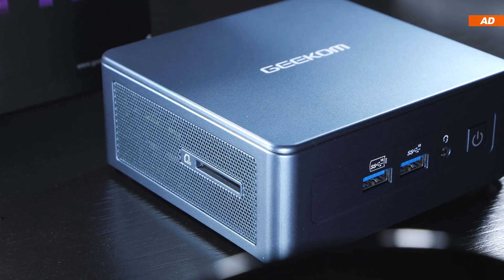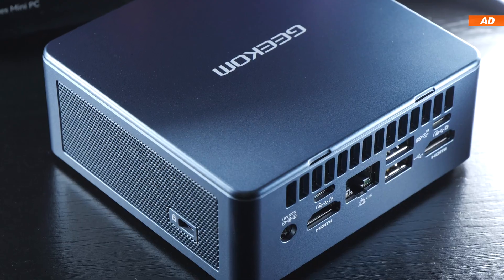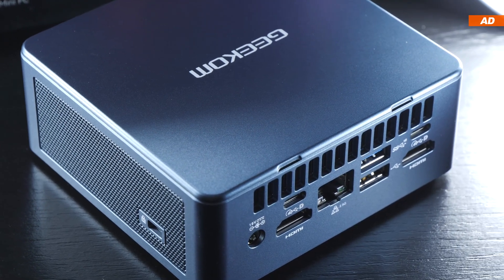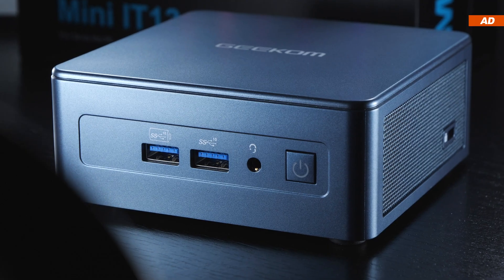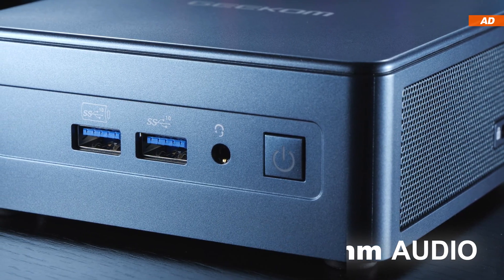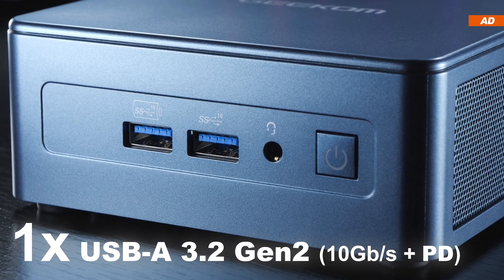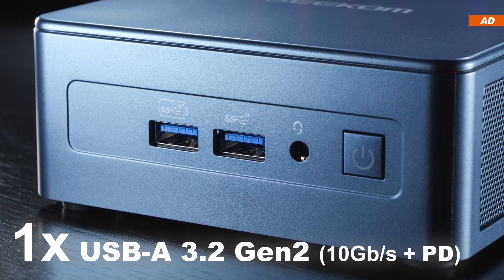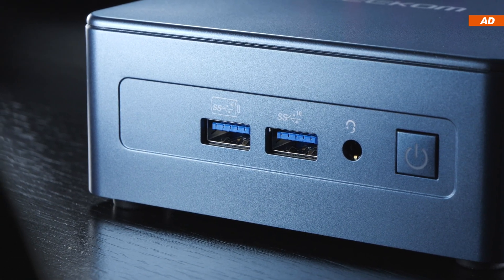The Mini IT13 breathes through those ventilation holes on the left and right, as well as through those cutout holes on the back. Now let's talk ports. At the front right beside the power button, there is a 3.5mm audio port, a USB 3.2 Gen 2 port, as well as another one right next to it that is even PD power delivery rated, so it's designed to be able to provide lots of power.